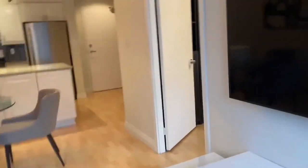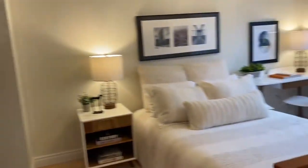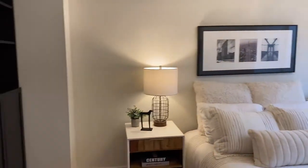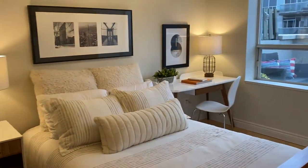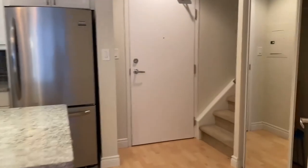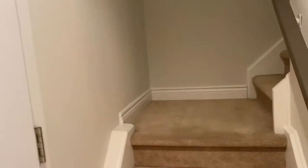Here's the third bedroom — it's on the main floor. This would be a great primary bedroom, or a huge office as well. There are quite a few families in this building, you see little kids, and there are good schools in the area.